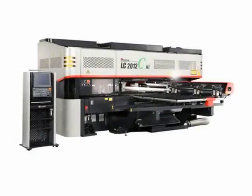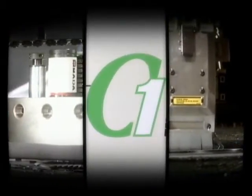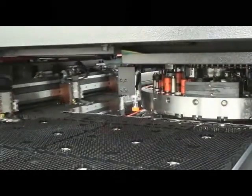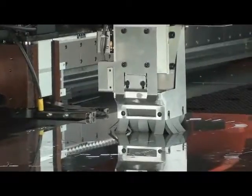By listening to the voice of customers, Amada designed the LC-C1NT, a 22-ton punch with 2.5 kilowatt laser. In keeping with Amada's history of combination machines, the C1 is an innovative design that addresses the changing needs of manufacturers.